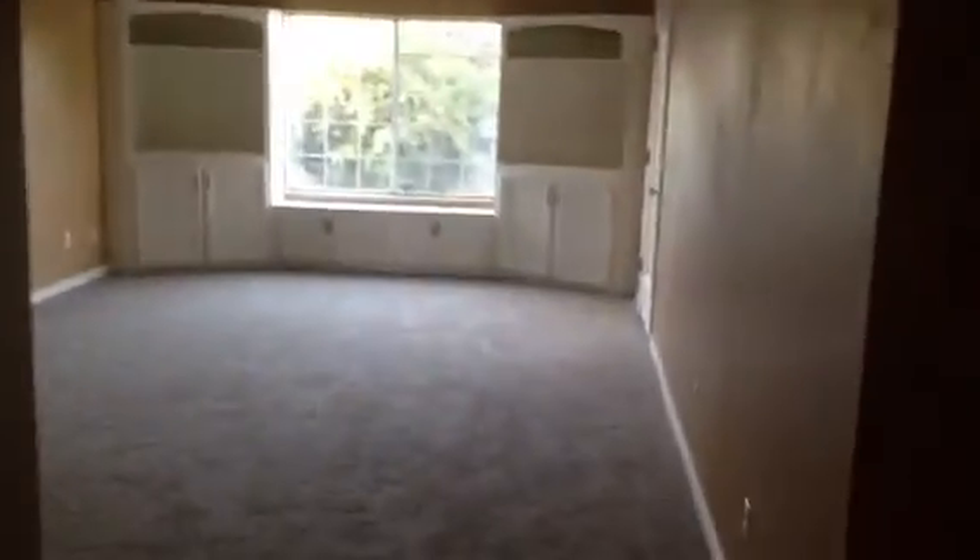Big closet area on both sides, kind of dark, can't really see it. But here's that little walkway that reminds you of your parents' house. And boom — big old living room with big old vaulted ceilings and a ceiling fan right in the middle.